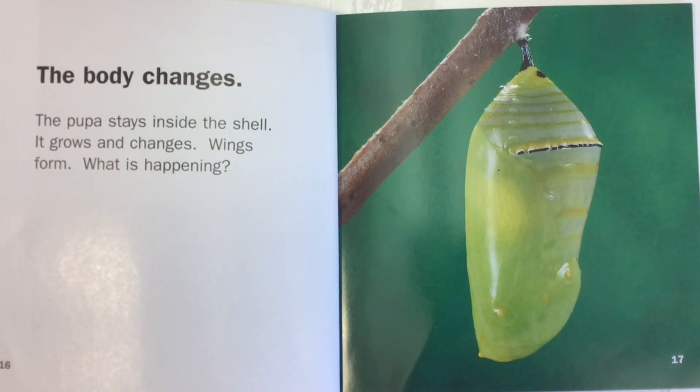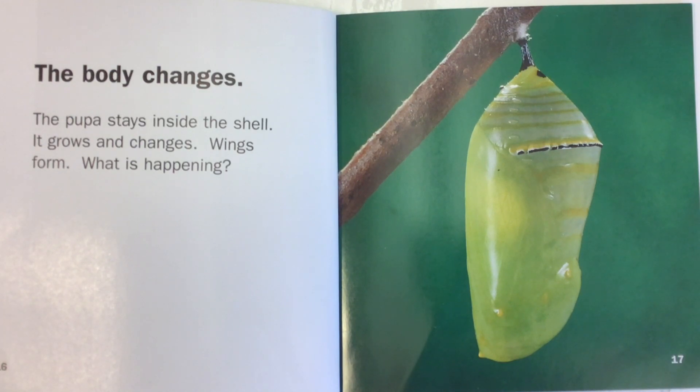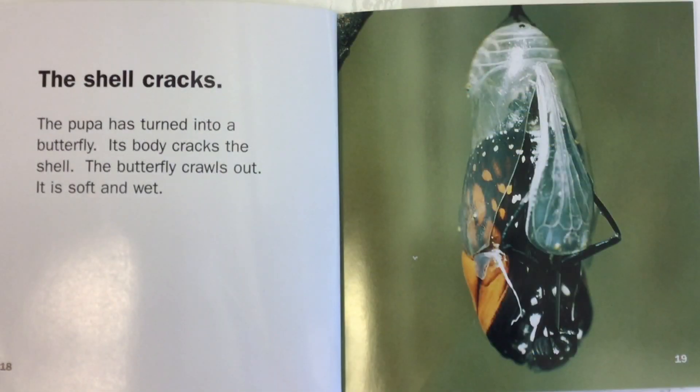The pupa stays inside the shell. It grows and changes. Wings form. What is happening? The pupa has turned into a butterfly.